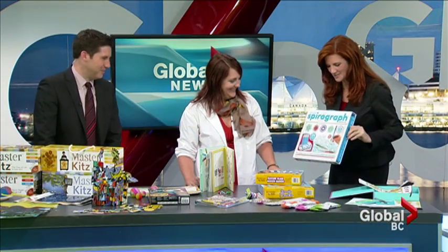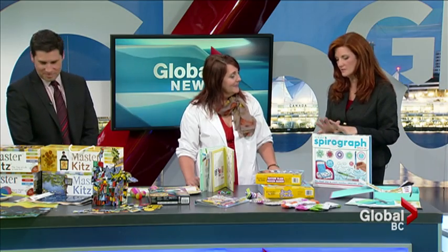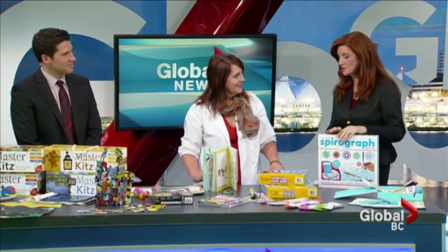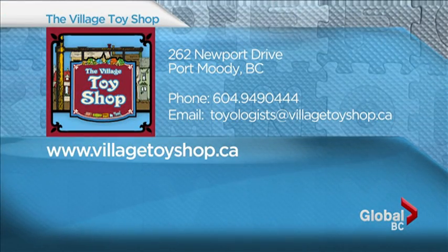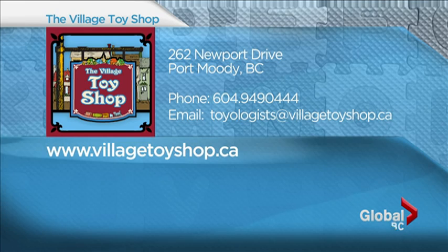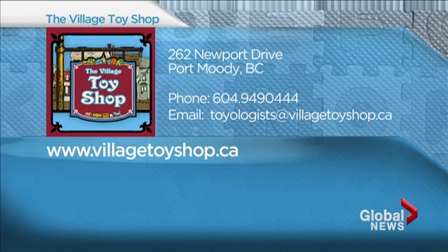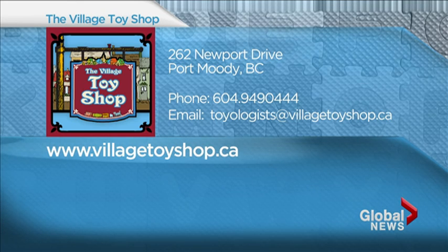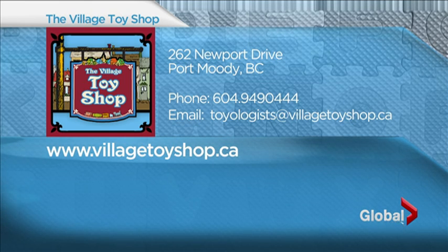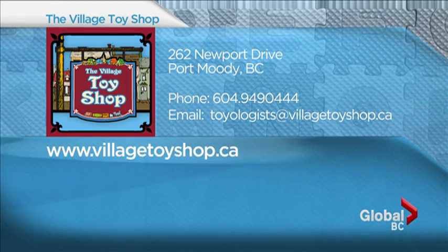Slinky, spirograph, silly putty — some early Christmas ideas, or something to do as the weather changes and it'll be indoor play for the next couple of months. Our hot toy segment is coming up and there'll be a couple of crafts in there like Rainbow Loom, which is the big hot one. The Village Toy Shop is on Newport Drive in Port Moody. Toyologists at villagetoyshop.ca is how you can get a hold of Kirsten. Thanks so much!